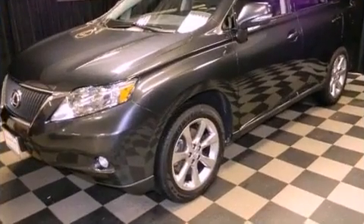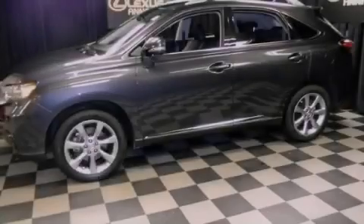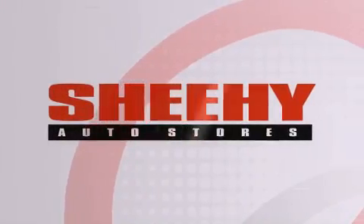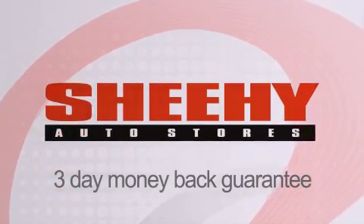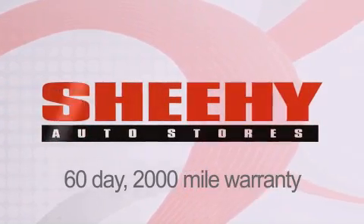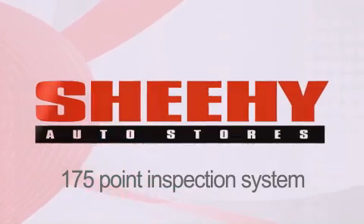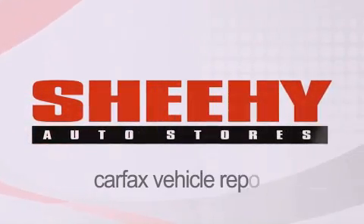We hope you found this video informative. Please contact us today. Every Shehe Select used vehicle comes with a 3-day money-back guarantee, a 60-day, 2,000-mile warranty, passes a state inspection and our 175-point inspection system, and comes with a Carfax vehicle report.